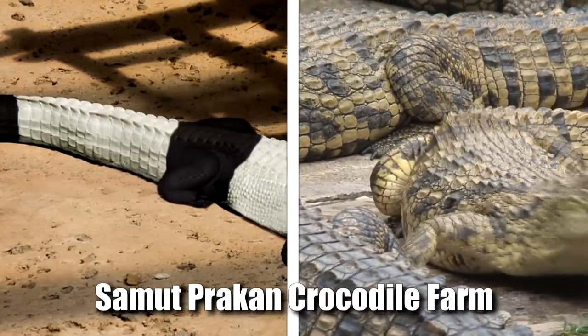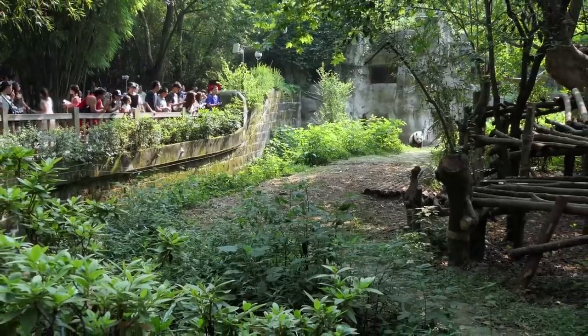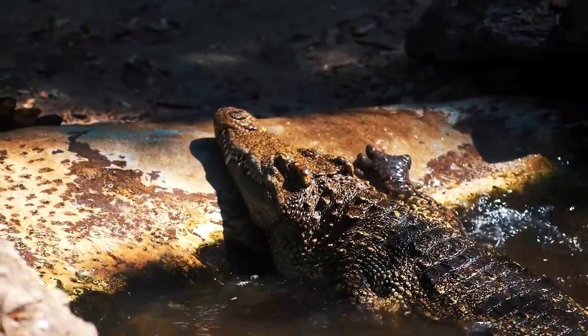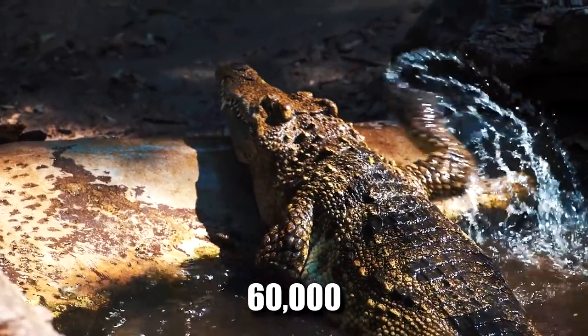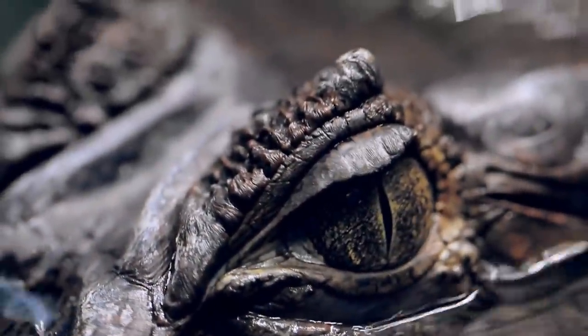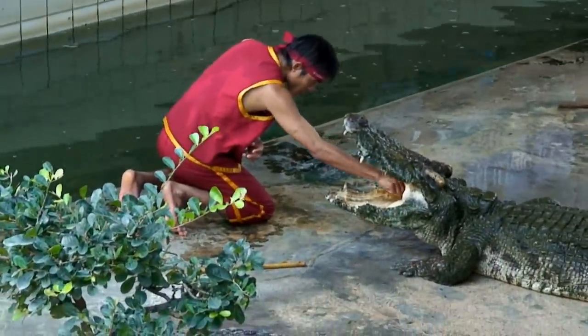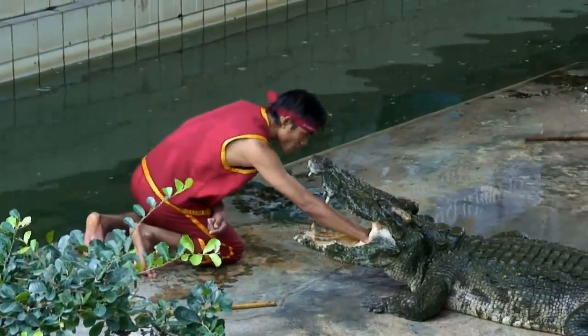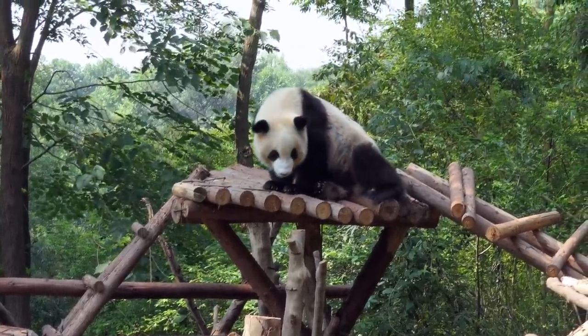At the Samut Prakan Crocodile Farm in Thailand, officials also painted crocodiles to attract people to their croc farm, which contains over 60,000 crocodiles. They were placed in the disabled crocodile section, which contains many strange kinds of crocs. This is all a PR stunt and a way to capitalize on the buzz generated by a newborn panda.